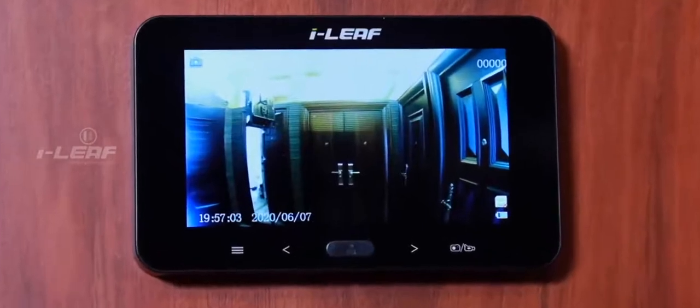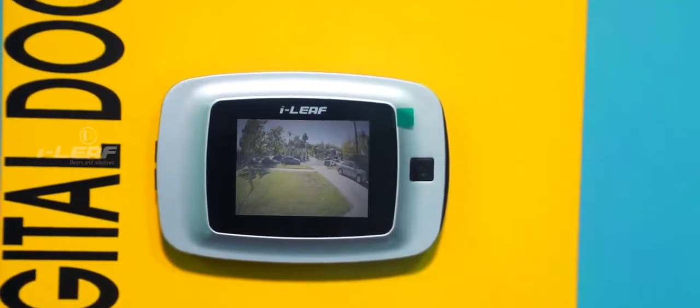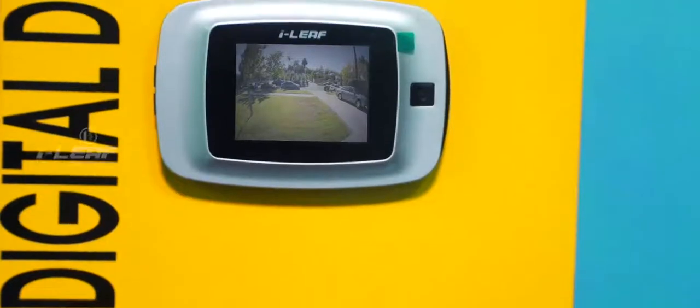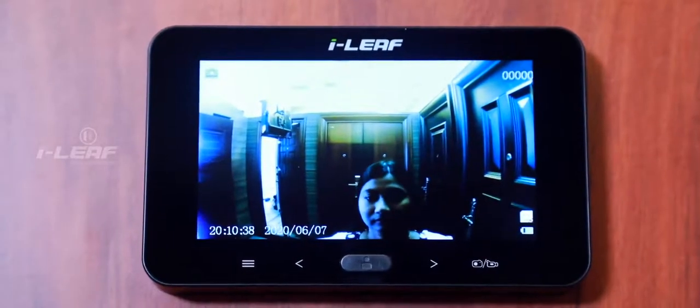With the traditional lens type door viewers and peepholes, it's difficult and exasperating to get a clear view of the outside of the room, especially for children and elders. iLeaf digital viewfinders put an end to all such inconveniences. The camera in the digital viewfinder has an expansive wide-viewing angle of up to 170 degrees. With the push of a button or by the motion detection system in the viewfinder, the view of the outside of the room can be accessed on an LCD screen set indoors.